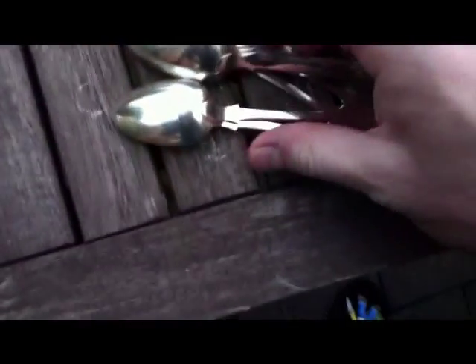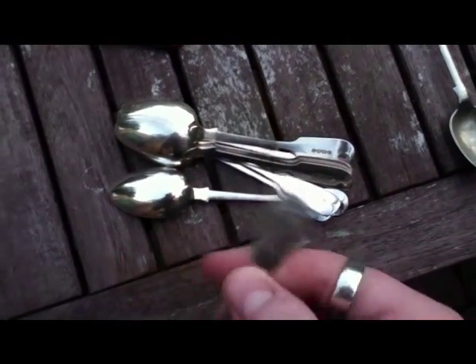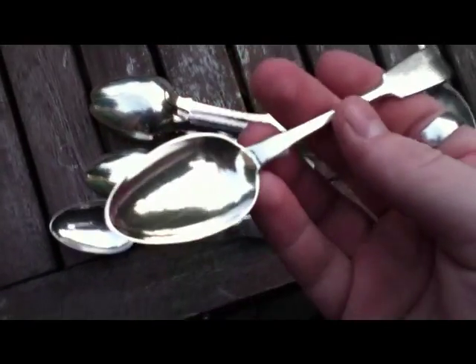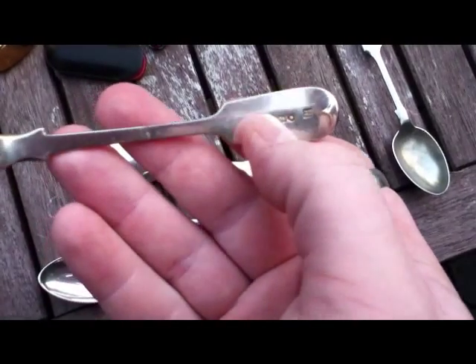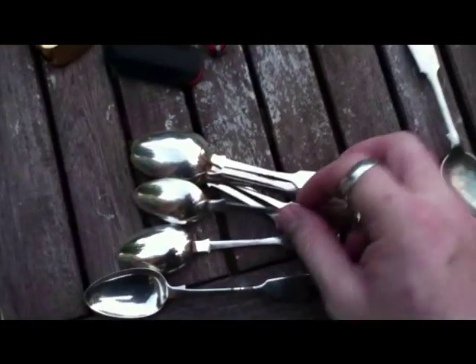And then the find of the day, really, was these. These were in with some other spoons and stuff that I picked up, and they've got really nice initials on them. It's a set of eight. On the back, you've got a little head, a date letter, a lion, and then the London Assay Mark — and they're solid silver.